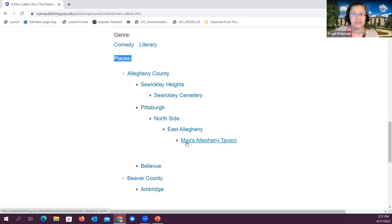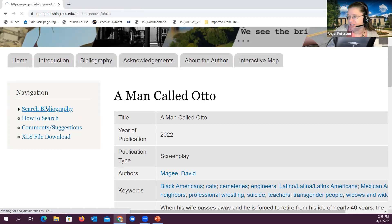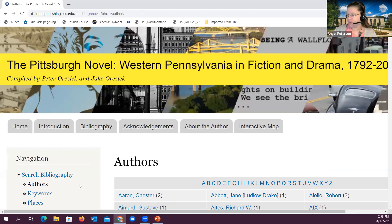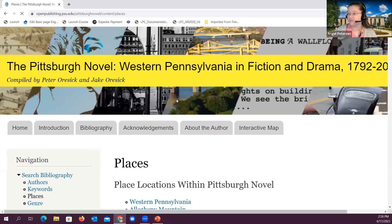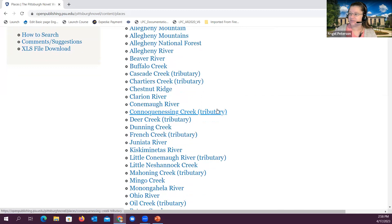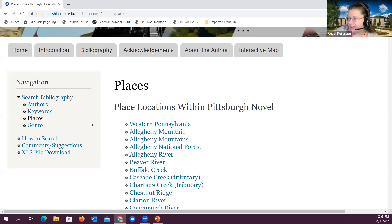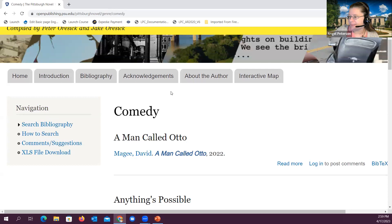If you click on any one of those places, it goes to the full list of all titles tied to that place. The same thing with genre — we have comedy and literary. Over here under 'search bibliography,' we have various links: a link for authors, which is the full authors list for any authors tied to this bibliography; keywords, which is the full list of keywords tied to this bibliography; and then places. So this is the full list of places tied to the bibliography — it is a very lengthy page. Up at the top, we have rivers, mountains, creeks, and things of that nature, which we decided to keep at the same level as county, since mountains, rivers, and creeks tend to travel throughout the state and not necessarily within a county.